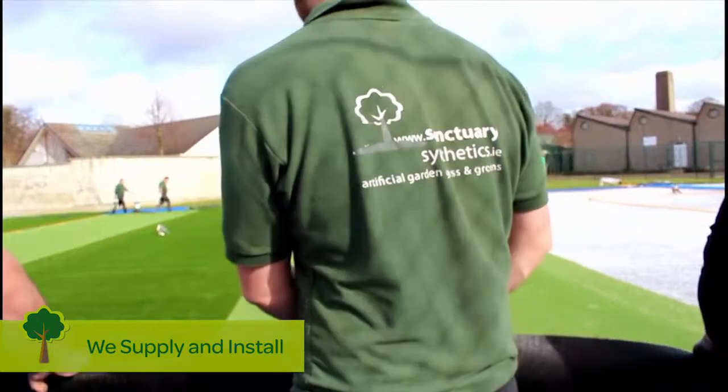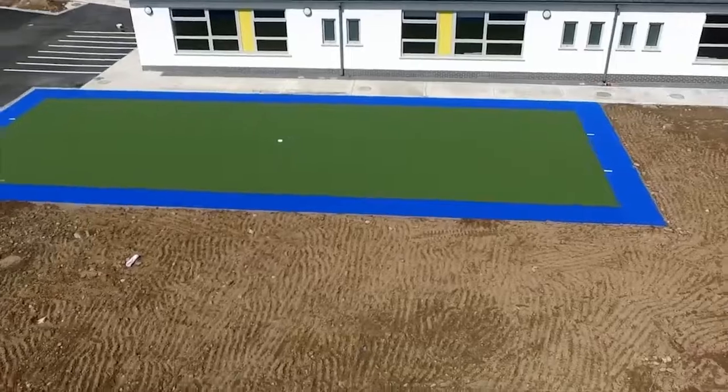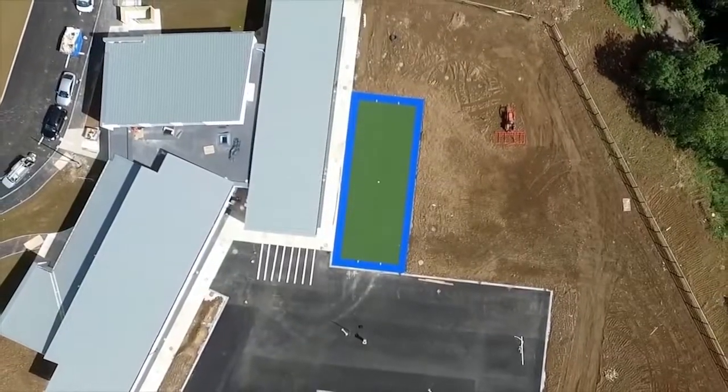This grass is specifically designed for kids and dogs. It's safe to play on, soft but tough. There's no stains, it won't fade, there's no nasty infill, it's quickly dry after rain, and there's a 10-year guarantee.